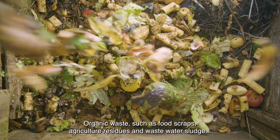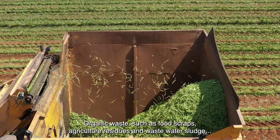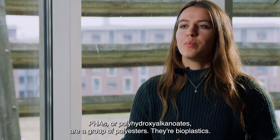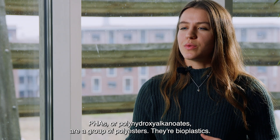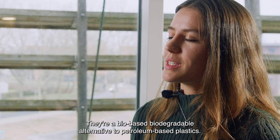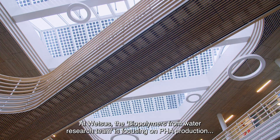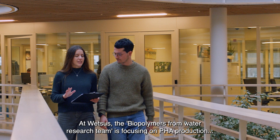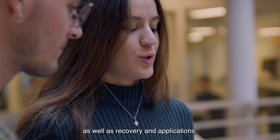Organic waste such as food scraps, agricultural residues, and wastewater sludge can be used for production of PHAs. PHAs, or polyhydroxyalkanoates, are a group of polyesters — bioplastics that are bio-based and biodegradable alternatives to petroleum-based plastics. Here at WETSUS, the biopolymers from water research team is focusing on PHA production, as well as recovery and applications.